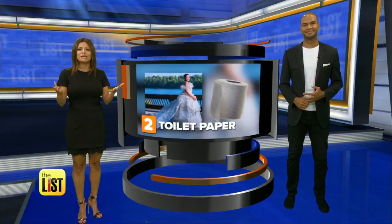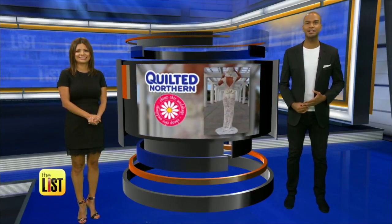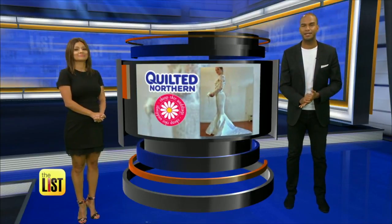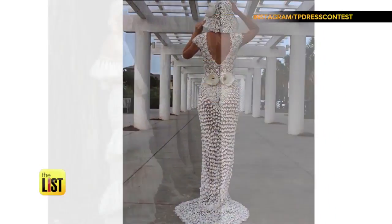Second, it's not just for your bathroom, folks — toilet paper is being used to make wedding dresses. I can't believe this, but it's true. Quilted Northern and Cheap Chic Weddings are holding a contest to see who can create the best wedding gown out of teepee, and the results are pretty amazing. It's hard to believe that's toilet paper.